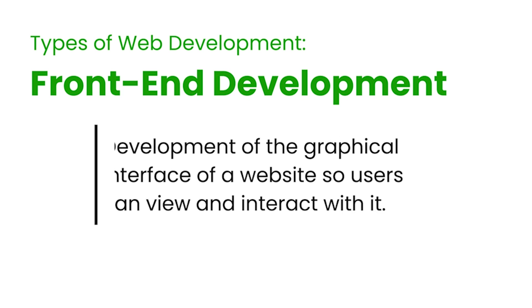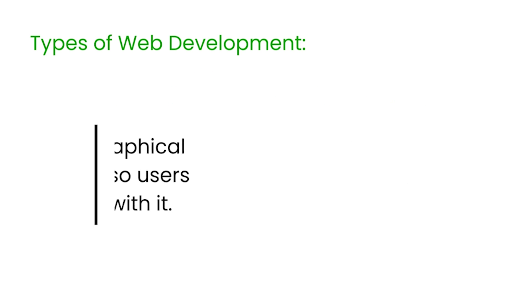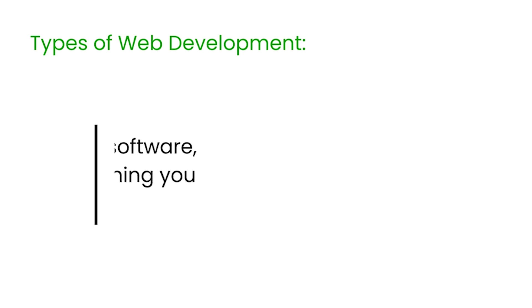There's front-end development, which is the development of the graphical user interface of a website so users can view and interact with it. Back-end development, which is working on the server-side software, focuses on everything you can't see on a website, like website performance, databases to store information, logic, architecture, servers, and more.